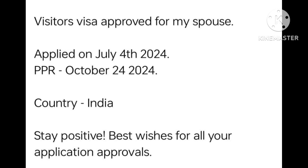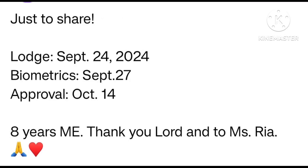Just sharing: Low state 24 September 2024. Biometric 27 September. Approval 14 October. 8-year multiple entry. Thank you Lord, and thank you to MS Ria. Many many congratulations.